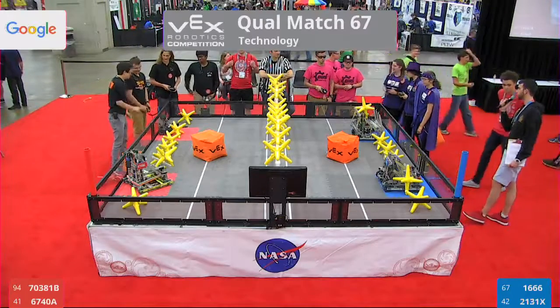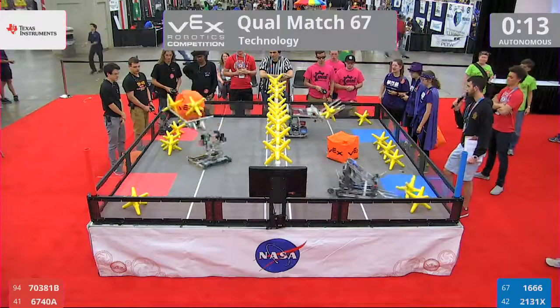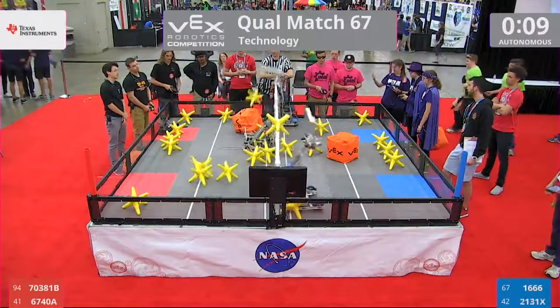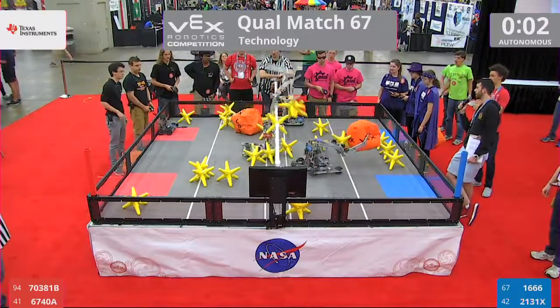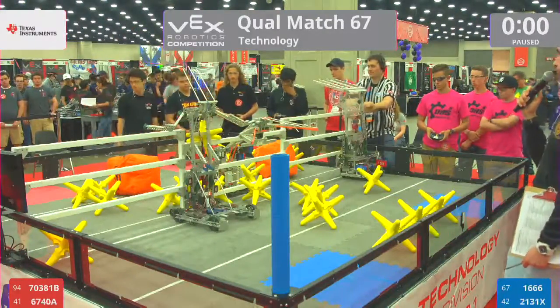This match started in 3, 2, 1, go! Here we go, 16-66. They're going to start popping off. They got them — 3 for 3 on that fence, and they get the last one. Here come a couple more, and the cube goes. Blue takes it.